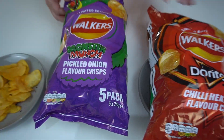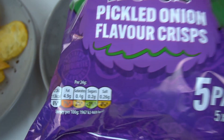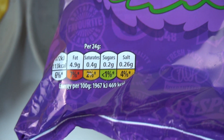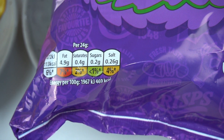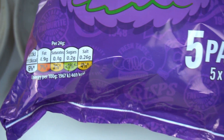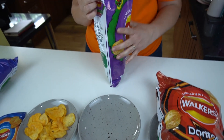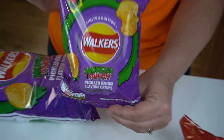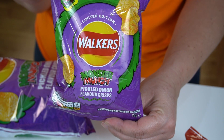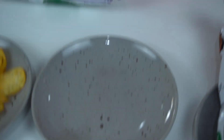Next up is Monster Munch pickled onion flavour crisps — it's a five pack again. The traffic light system is exactly the same: red, high for fat, and medium for saturates and salt, as we'd expect. I'm really looking forward to these, I really love Monster Munch. You were only going to buy these to start with, weren't you? But we've got to try them across the board. It's just a limited edition — seize the moment!